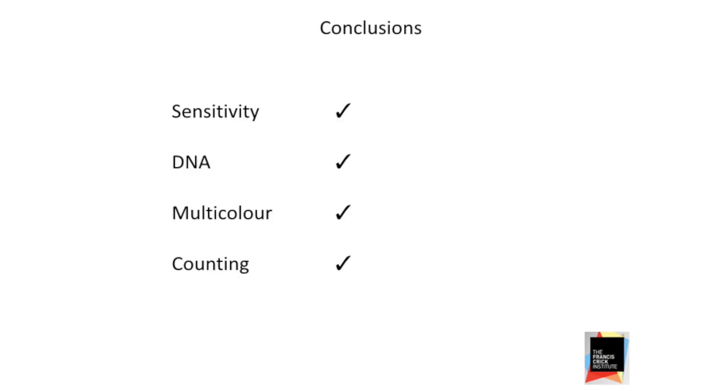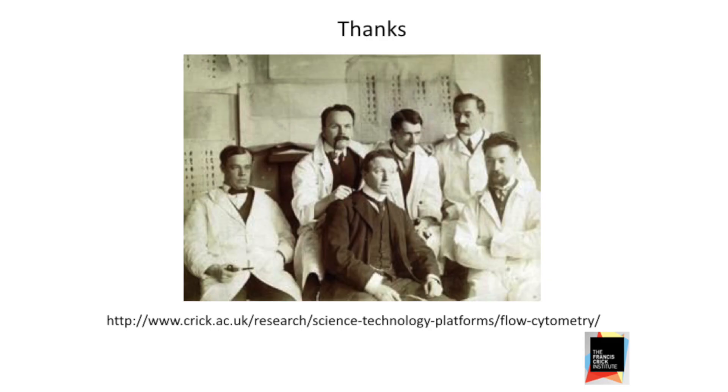So that's all. We checked the sensitivity of the NovaSight — very good, as good as the other machines in the lab. Very good for DNA: the linearity and CVs on our DNA peaks are very good. Multicolor phenotyping with three lasers and 13 colors covers probably 90% of what people are going to want to do, certainly in my lab. And it's a very good absolute counting machine. This information will eventually make it to our new website.